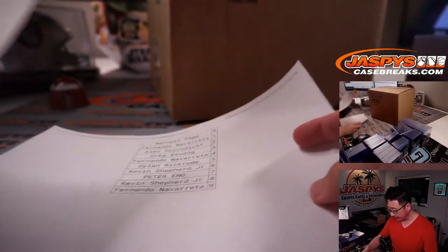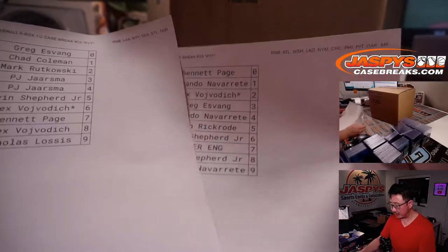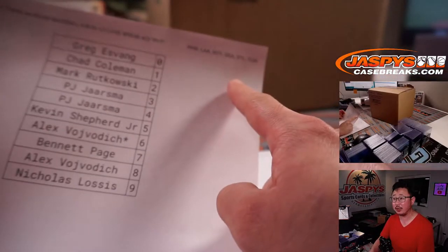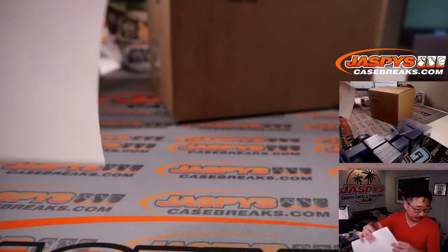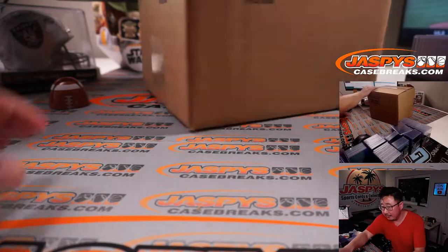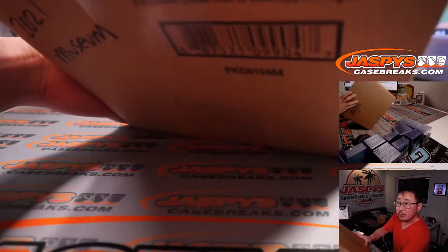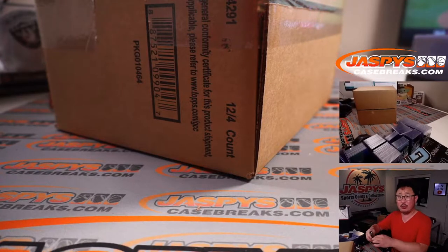Thanks everyone for getting in. Now at the end of the break, I'm going to randomize everyone's names here because there are going to be non-numbered base cards — we're going to collect those as one lot and randomize it to one person in the break for each respective one. My card's right next to me. Fresh case. There it is — 2021 Museum. Let's pop this open and let's see which half we're going to do.